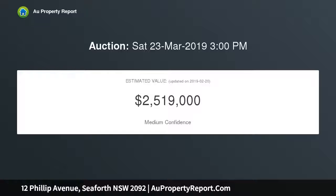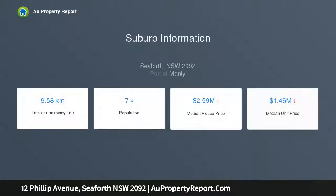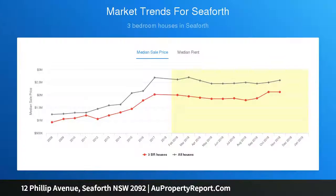The home includes a pool and multiple breakout zones for study, socializing, and relaxation. A commitment to quality during construction is evident throughout with premium contemporary inclusions and an overwhelming attention to detail. The slightly elevated position of the street allows for stunning ocean breezes as well as views that stretch to Manly.